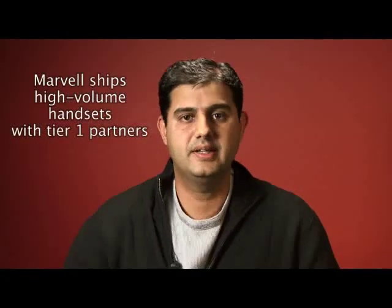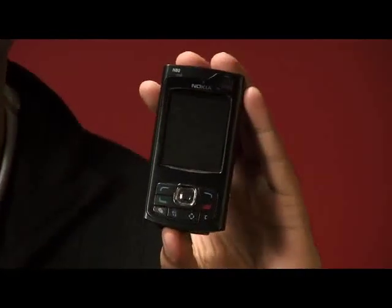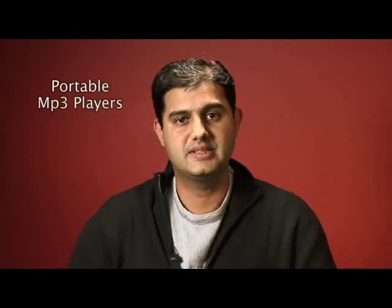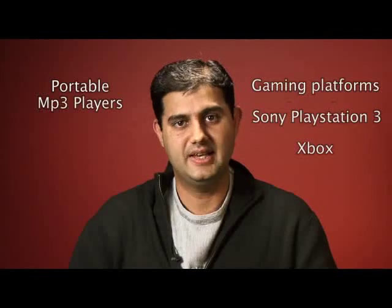We're also shipping high-volume handsets with tier one partners, such as Nokia, Motorola, Samsung, and others. This is one of those devices. We also ship portable MP3 players, as well as gaming platforms like the Sony PlayStation 3 and the Xbox.